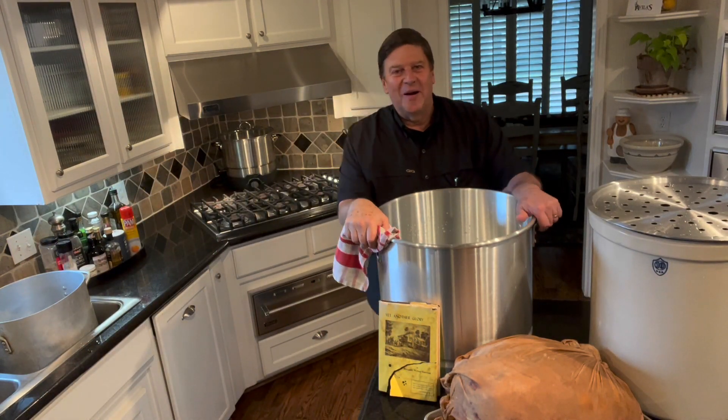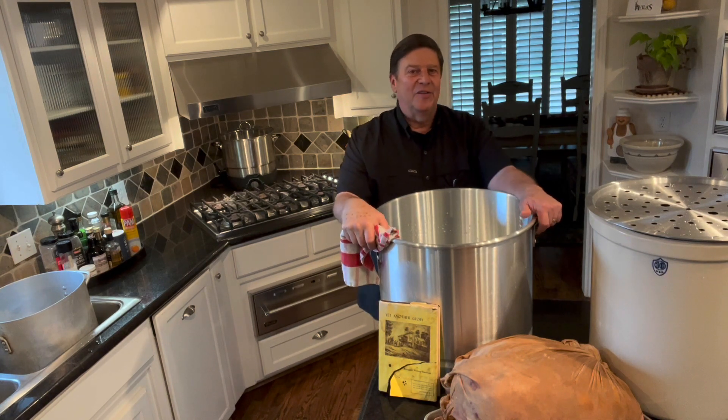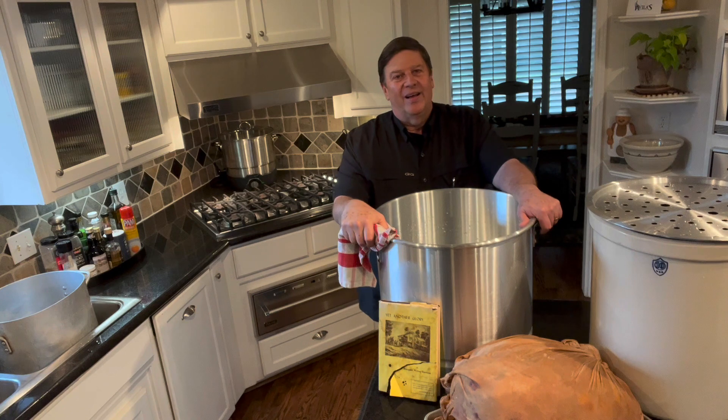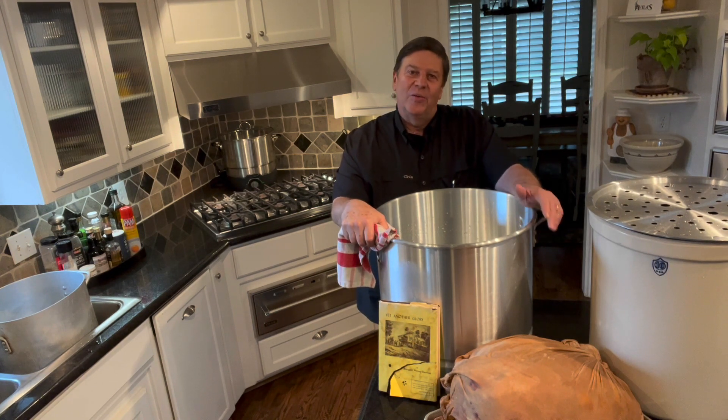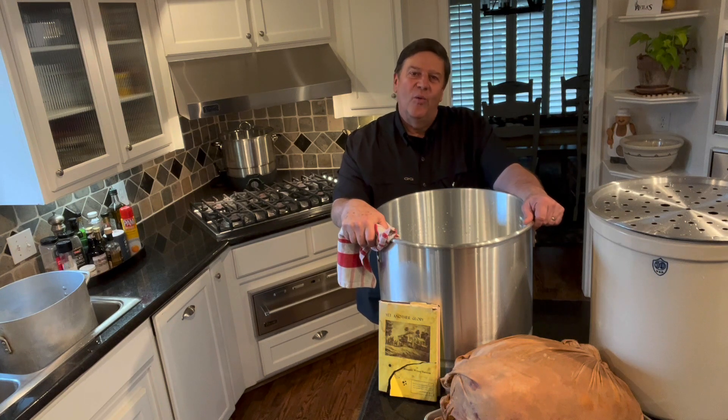Hello friends, it's the Pickling Parson here. Today I'm going to finish a process I started 15 days ago related to a spiced round. I want to share that I came by this process by way of a recipe shared with me by my friend Sissy Wynn Thompson.